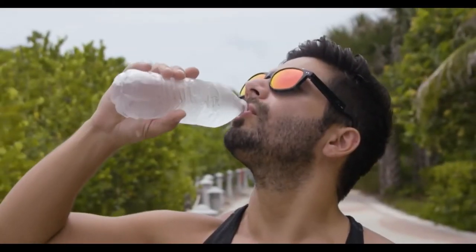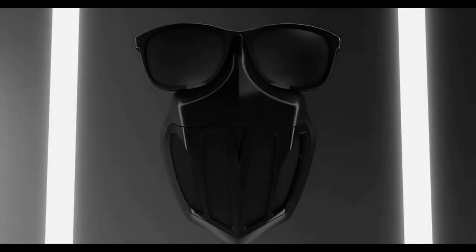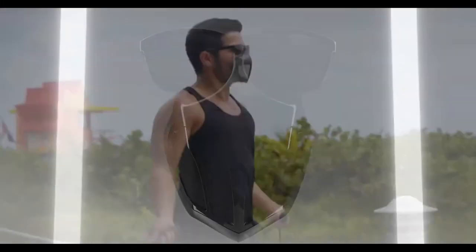Eye protection is one half of the battle. The mask is the other. That's why we created Tactica, the only fully integrated mask and eyewear system.